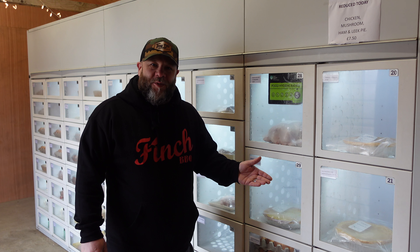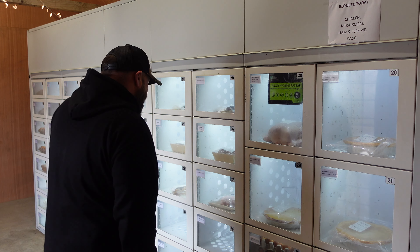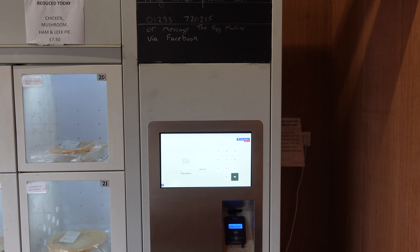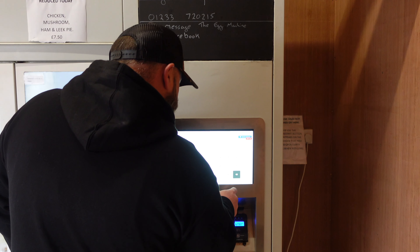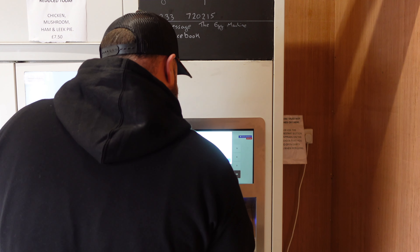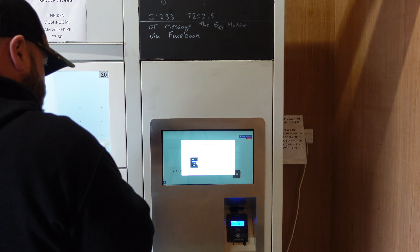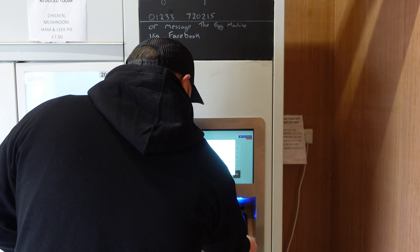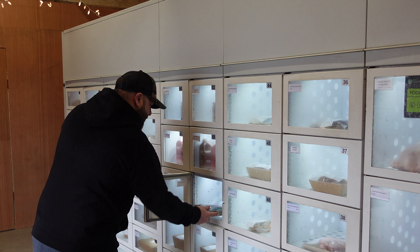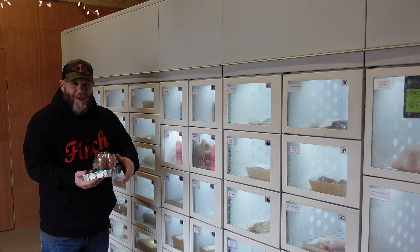It's called The Egg Machine — look it up, they've got a Facebook page and all that. It's pretty good to have this just on my doorstep. Emma wants a pudding, so we'll go for number 54, and I'm also going to get some eggs, number 71, and then we'll go and see the lads and get some chicken wings. You go to checkout, you can either continue shopping or pay. So pay, put your card there — job done. Then you just wait for the box you've bought to open.